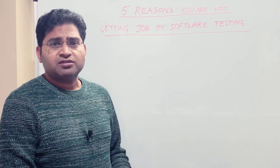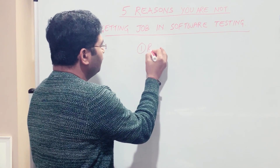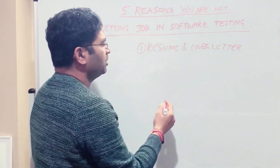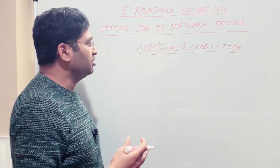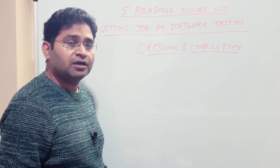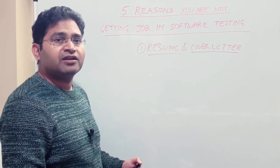The first and foremost thing you need to look at is your resume and cover letter. Cover letter is also important when applying for a job. These are such important factors in your job search because you do not get a face-to-face interview without your resume or cover letter being shortlisted — it's the first thing a recruiter or employer looks at.